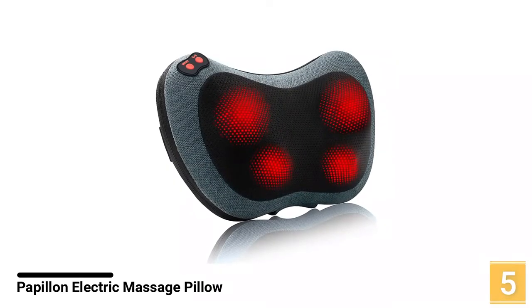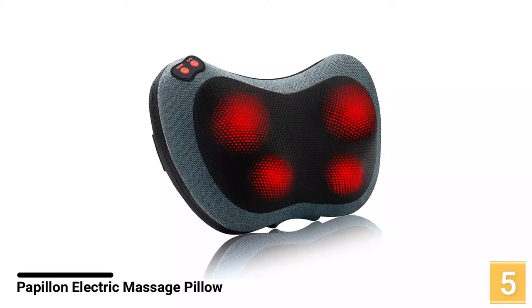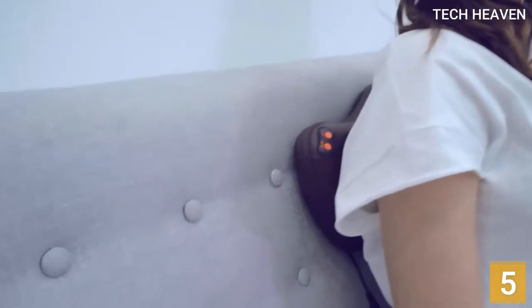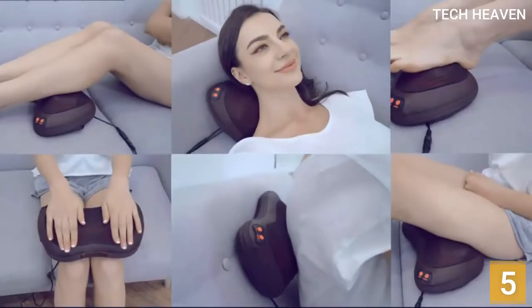Starting with number 5, the Papillon Electric Massage Pillow. For an ultimate full body massage, don't look beyond the Papillon Back Massager. This unit is specially designed to relax body muscles with a professional massage experience. It also incorporates deep heat massage for relief from muscle pain, stress, aches, as well as knots.